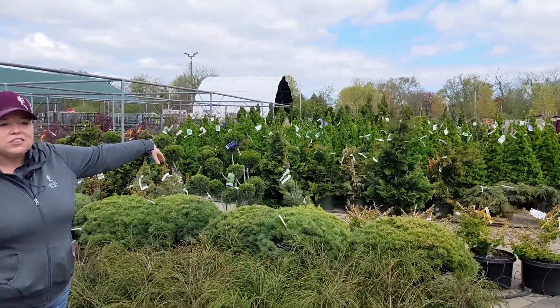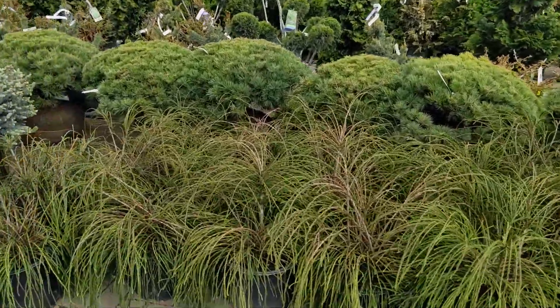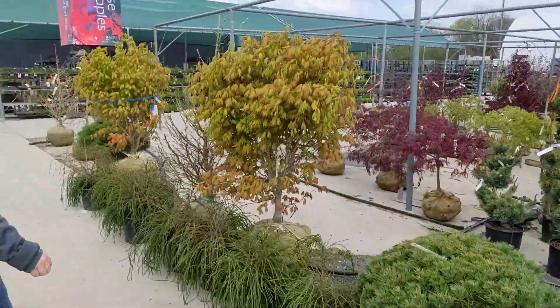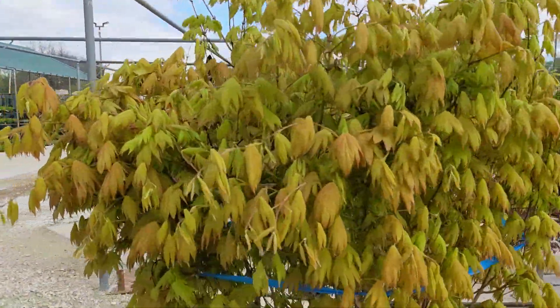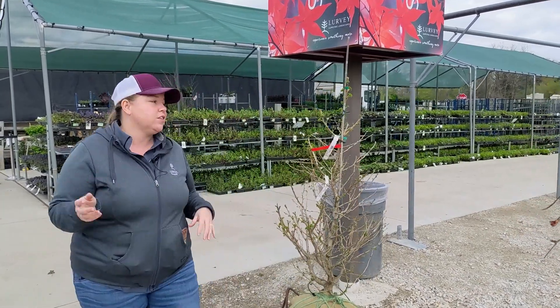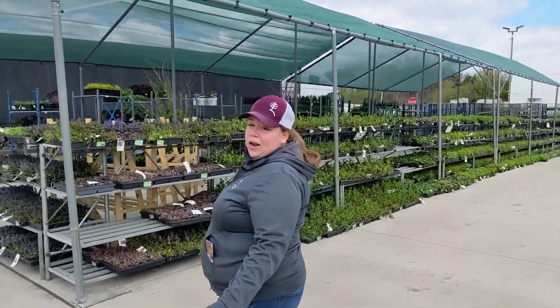So here's where we have a lot of our specialty evergreens — some of the cool spirals and pom poms, whip cord. The Japanese maple section is just starting to fill up. In a couple of weeks we will have it full of all those really cool weeping cutleaf Japanese maples and the little dwarves. For anybody who's a collector, we will have those cool ones in a couple of weeks. And ground covers too.